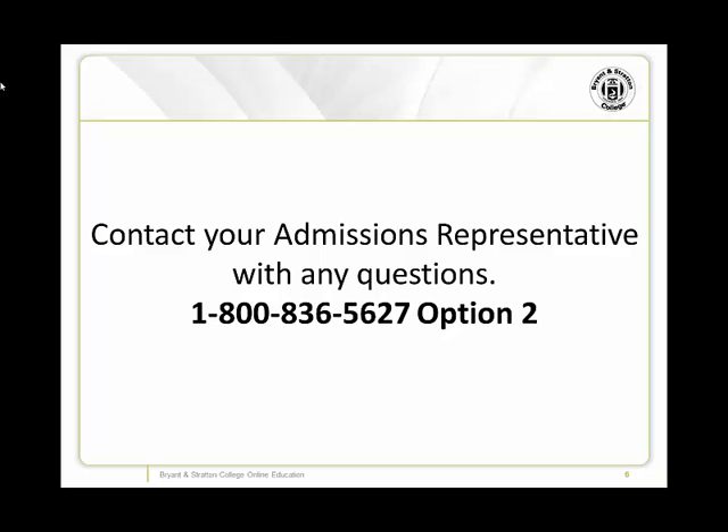Once you've reviewed your schedule, you should order your books for the upcoming semester. Remember, we are here to help. If you have any questions about your schedule, contact your admissions representative.